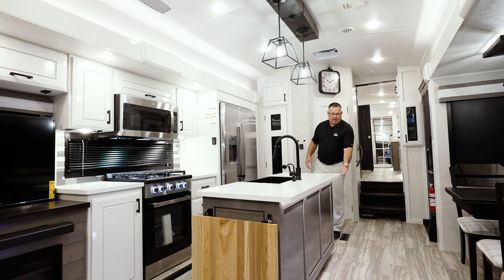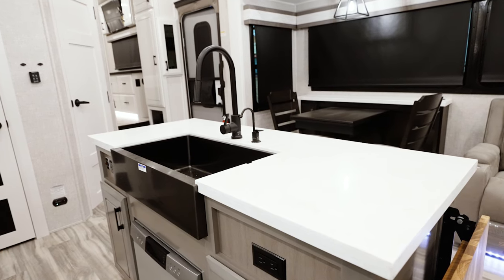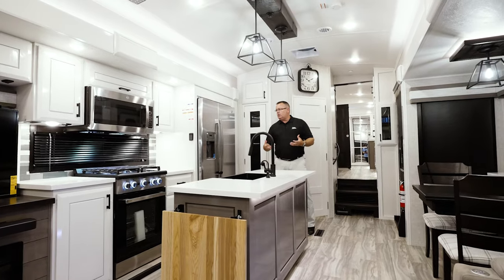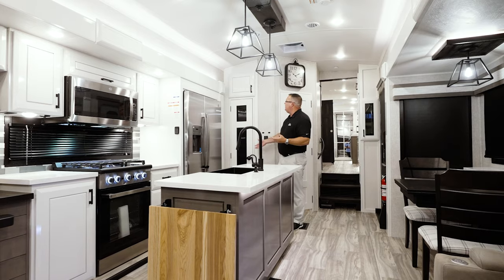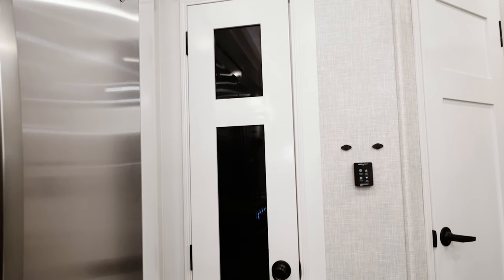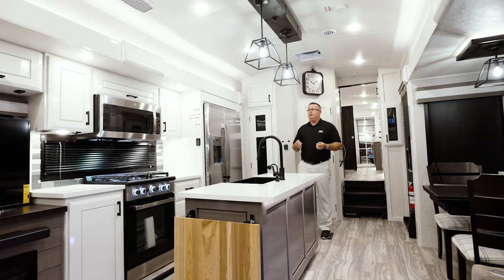As you can tell, we squared off all of the edges and increased the size of all of your countertops. Everything is hardwood tops on your entertainment center and hidden storage tops over here — all grown in size as well. We squared everything off. Based on customer feedback, we grew the pantry door by four inches taller for more storage space.